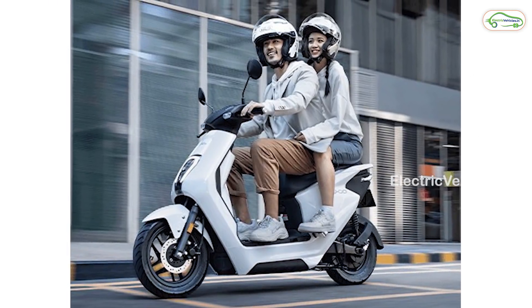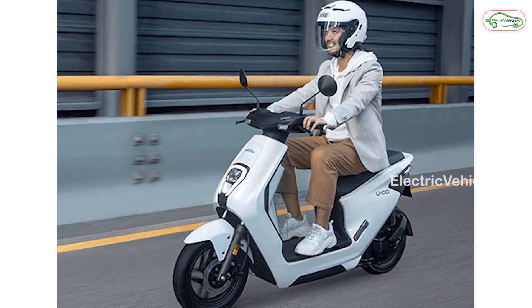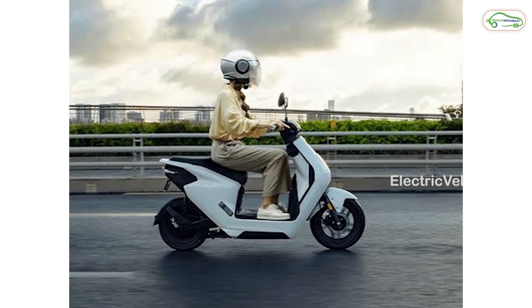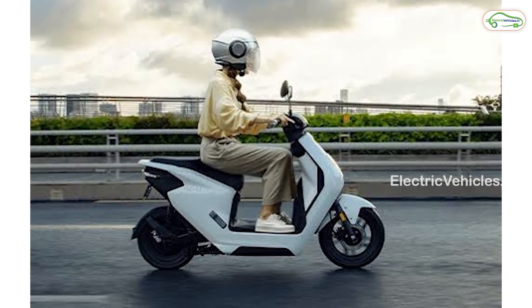Both variants offer a detachable battery pack. The battery is 48-volt, 30 amp-hour, 1.4 kilowatt-hour lithium-ion, offering up to 65 kilometers of range. With a dual battery pack upgrade, the range can be extended to 130 kilometers.